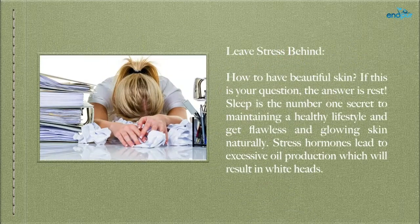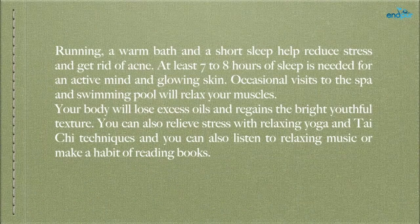Leave stress behind — if your question is how to have beautiful skin, the answer is rest. Sleep is the number one secret to maintaining a healthy lifestyle and getting flawless, glowing skin naturally. Stress hormones lead to excessive oil production which will result in whiteheads. Running, a warm bath, and a short nap help reduce stress and get rid of acne. At least seven to eight hours of sleep is needed for an active mind and glowing skin. Occasional visits to the spa and swimming pool will relax your muscles. You can also relieve stress with relaxing yoga, Tai Chi, listening to music, or reading books.